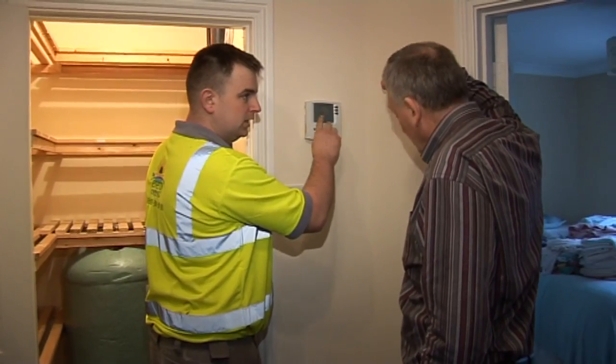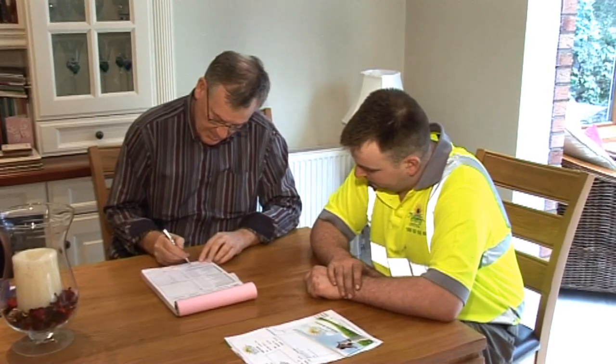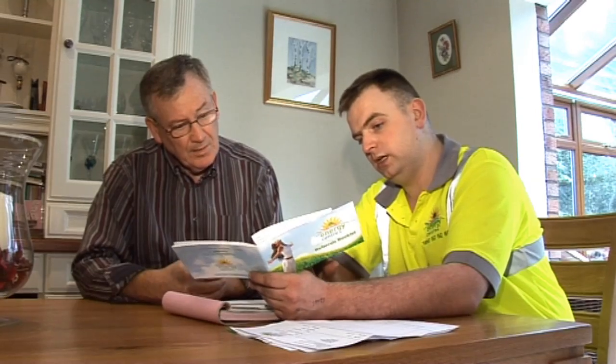The head plumber shows the homeowner the operation of the control panel and system, completes the customer satisfaction form and manufacturer's warranty and hands over the welcome pack.